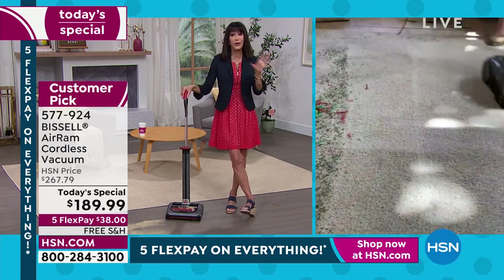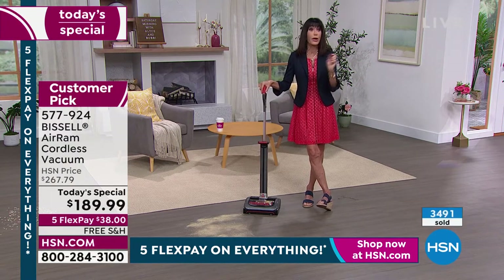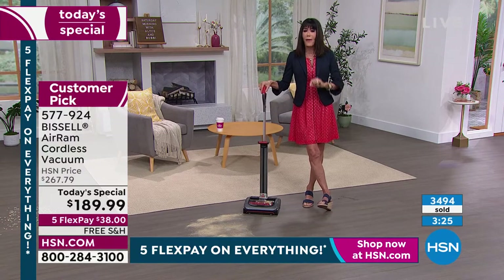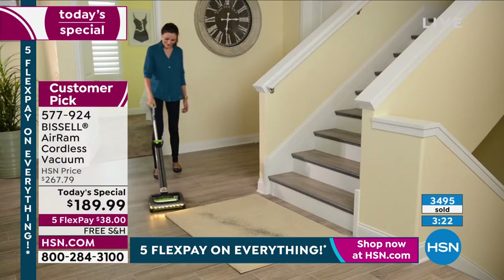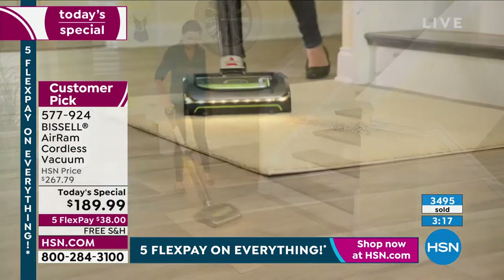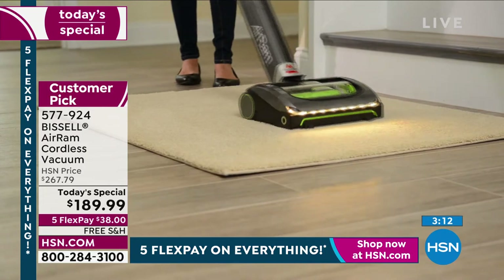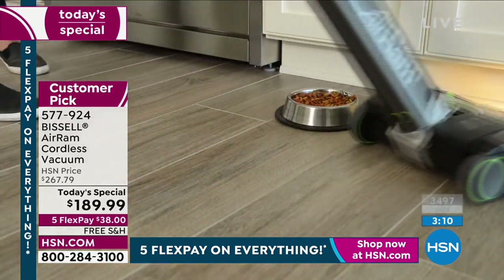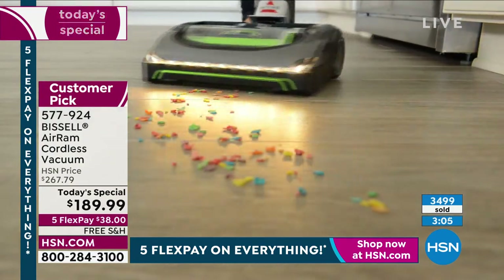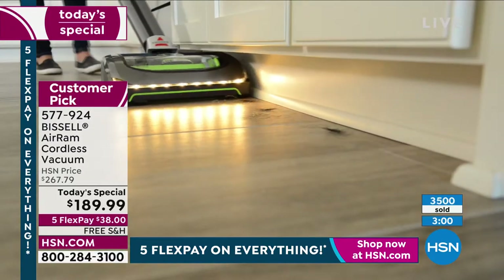What are you waiting for? Put it in your cart, get it home. For all the people out there who have struggled to find a cordless vacuum that actually had power — your prayers are answered. Here it is. The mere fact that we were able to bring this back after two years when it sold out by noon, and we brought it back at the same price. After this, it will be going up to at least $229.